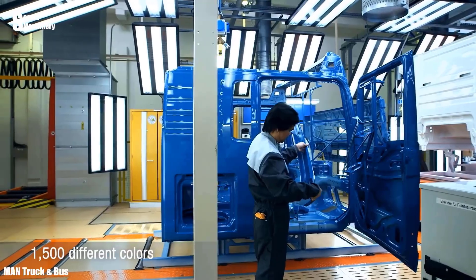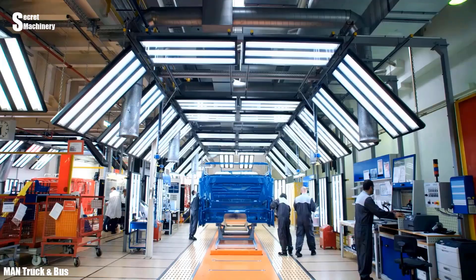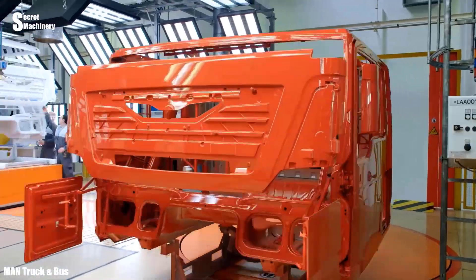After complete coating and installation, MAN trucks undergo rigorous quality control and inspection.